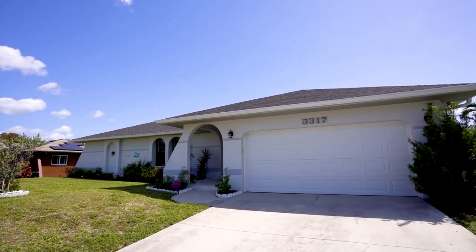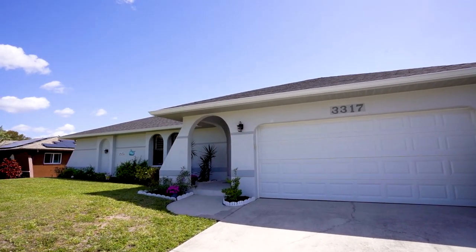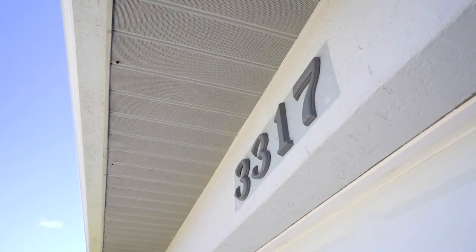A screen front door allows breezes throughout the home from east to west. Plantation shutters are featured throughout the entire home, and the great room boasts new luxury vinyl flooring.